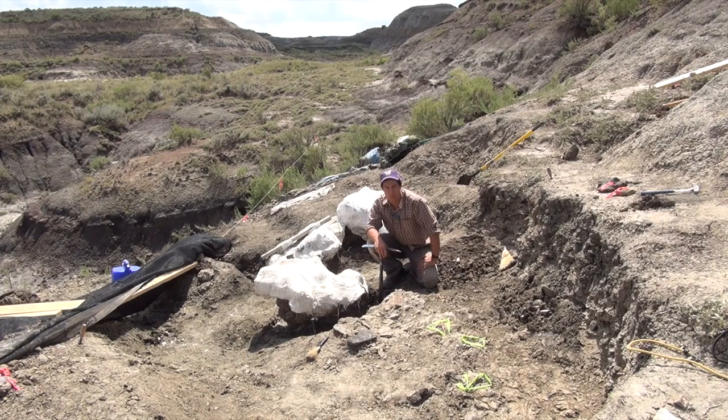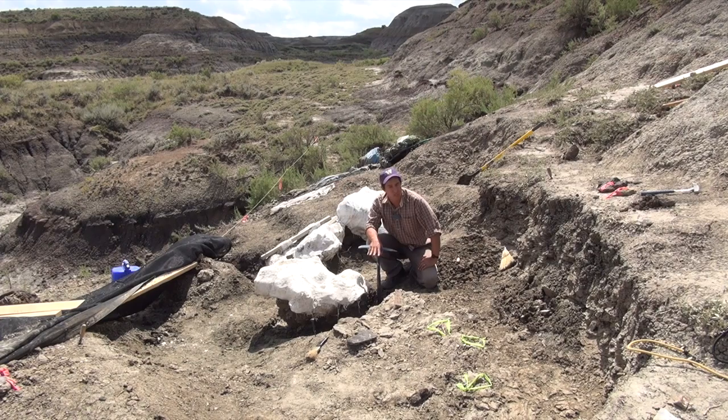We're sitting in the Hell Creek Formation. This is from the late Cretaceous period, and we're about 3 to 5 meters below what we think is the Cretaceous-Paleogene boundary — about 66 million years ago. So where we're sitting is about 100,000 to 200,000 years before that K-T boundary.